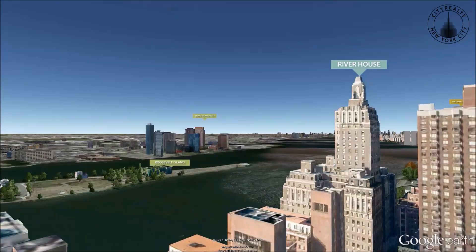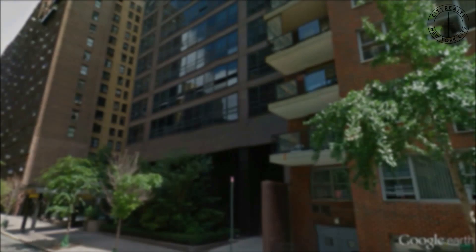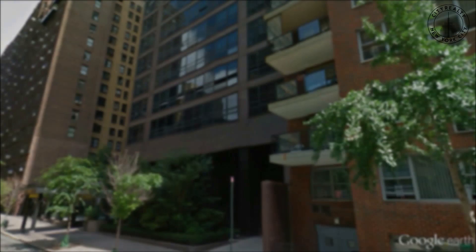The St. James Tower's full-service amenities include a 24-hour doorman, a concierge, a live-in super, maid service, a lounge, fitness center, a conference room, storage space, and a landscaped rooftop deck with panoramic views.